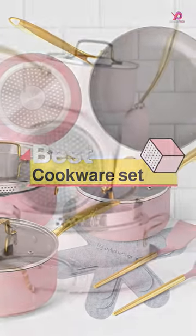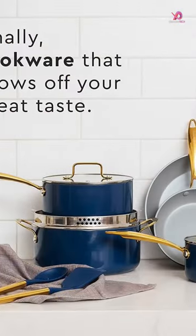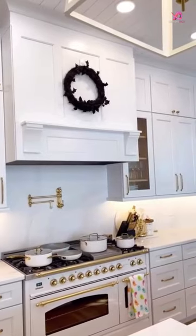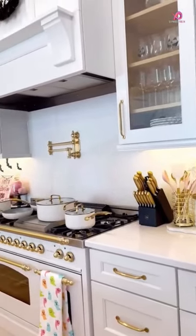Are you looking for the perfect set of cookware that not only heats up quickly but also offers a non-stick surface? Induction-compatible non-stick cookware is the answer to all your culinary woes. Not only do these pots and pans save time, but they are energy-efficient too.